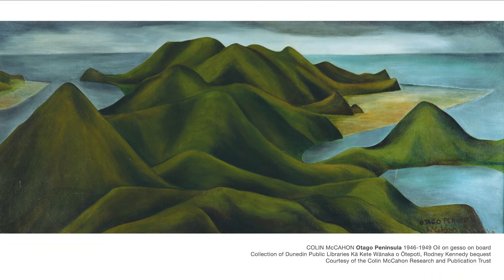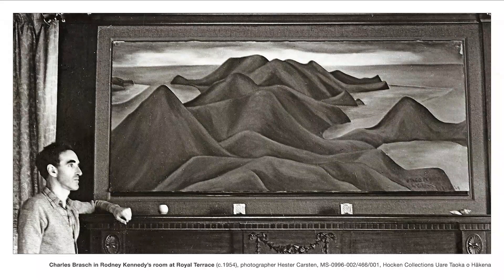Otago Peninsula 1946–49 was painted for Rodney Kennedy, who was a friend, a patron and a strong supporter of McCahon. McCahon initially finished the painting and exhibited it in 1946 as part of an exhibition at Modern Books, which was a progressive bookshop in Dunedin at that time. Unsatisfied, however, he returned to the work for an extensive period of repainting, finally deeming it complete in 1949. Despite McCahon's initial concern, Otago Peninsula held pride of place in Rodney Kennedy's home in Royal Terrace Dunedin, where it hung over the fireplace for many, many years. We see it here in a 1954 photograph from Charles Brash's papers held at the Hocken Collections.